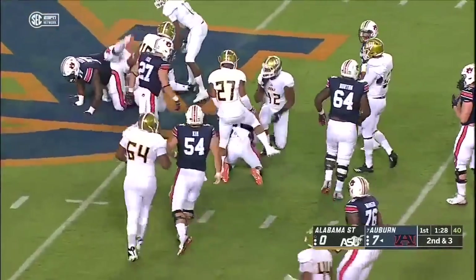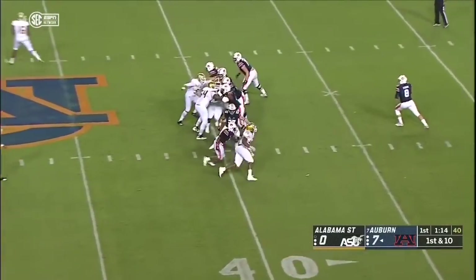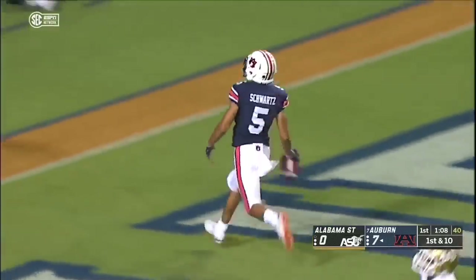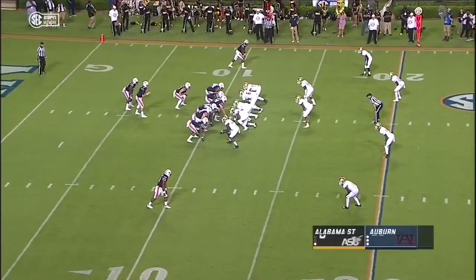Here's Cam Martin. This, to me, is maybe not the full lightning speed tonight. Time to throw for Stidham — he's taking a deep shot, he's got him open, there's the speedster. Anthony Schwartz, the freshman, has the touchdown. Auburn takes over at their own 11-yard line.